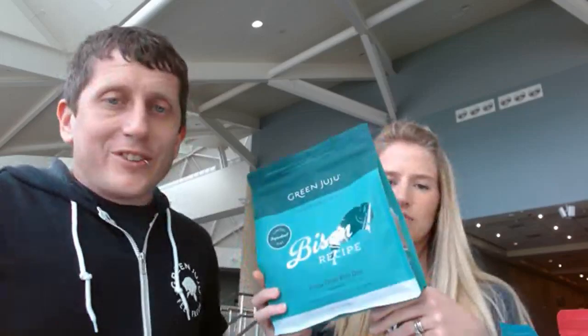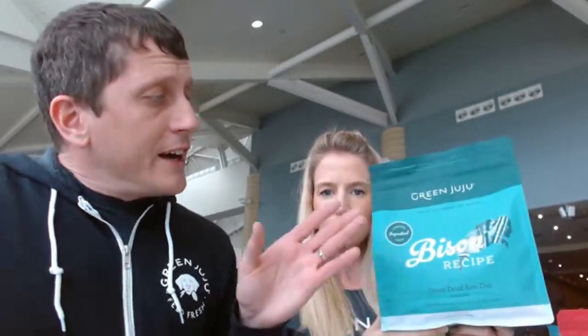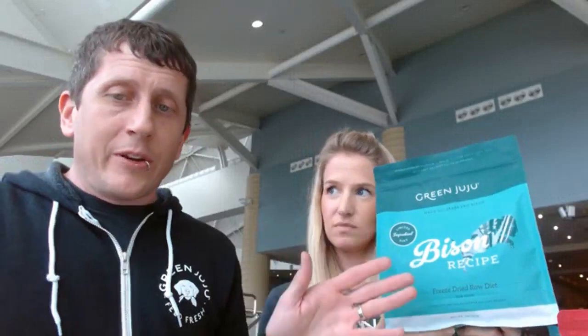Each one of these ingredients is complete and balanced for both dogs and cats — one food, two species — and we're really proud of that. So if you have a small dog and a cat, this can be a really great option for you.